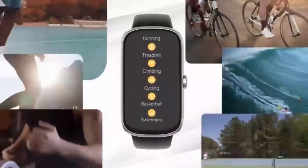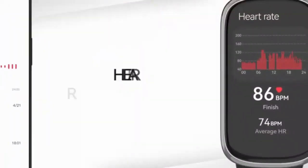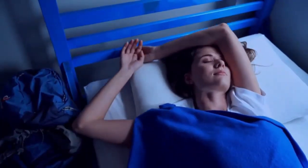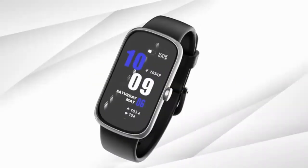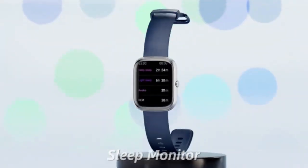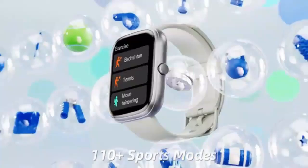The Samsung Galaxy Watch 4 40mm is your ultimate companion for fitness and style. Featuring Bluetooth connectivity, a BIA sensor for body composition insights, and personalized heart rate zones, it helps you optimize your workouts. With 24/7 heart rate tracking and advanced AI, this sleek smartwatch keeps you connected and healthy on the go.